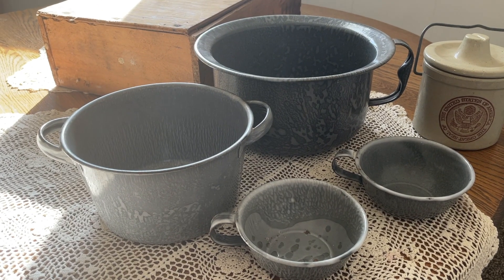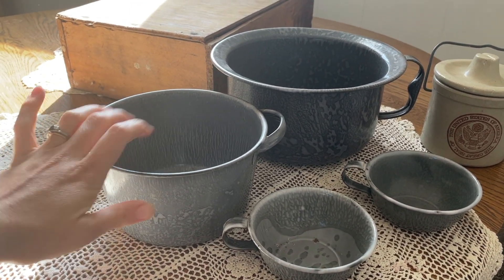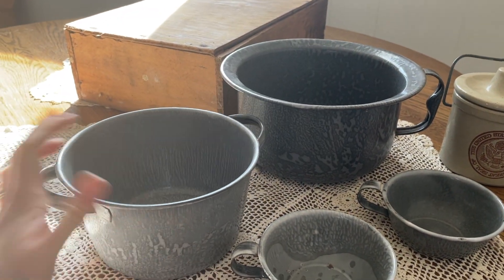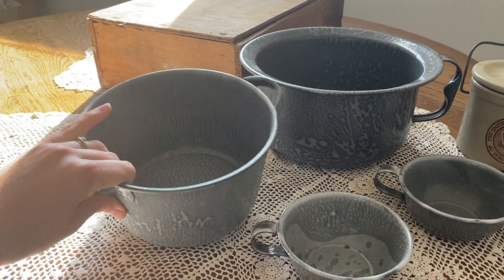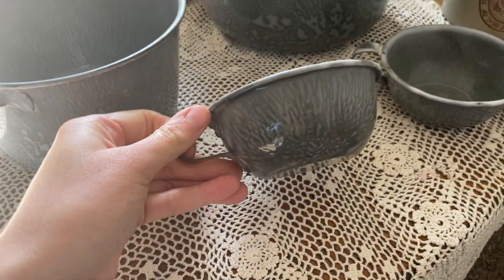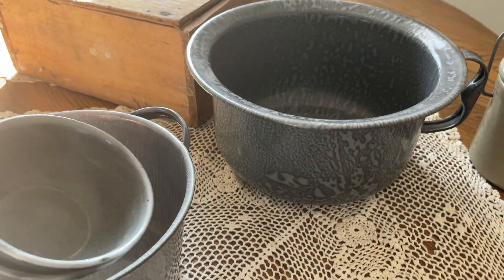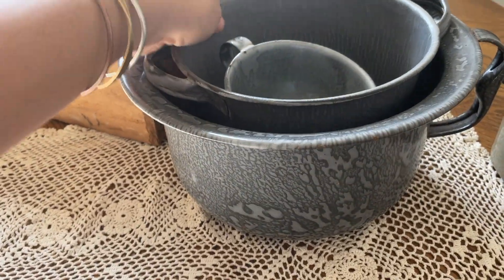So this is the rest of the stuff from this auction. This enamel set I got for $6. It was kind of an in-the-moment purchase going up higher, but I really like it. The cups are so adorable — I need to look on Etsy to see how much they'll sell for because I don't plan on keeping these. But I think they are beautiful, especially this little mixing bowl, and I love the gray color of them.